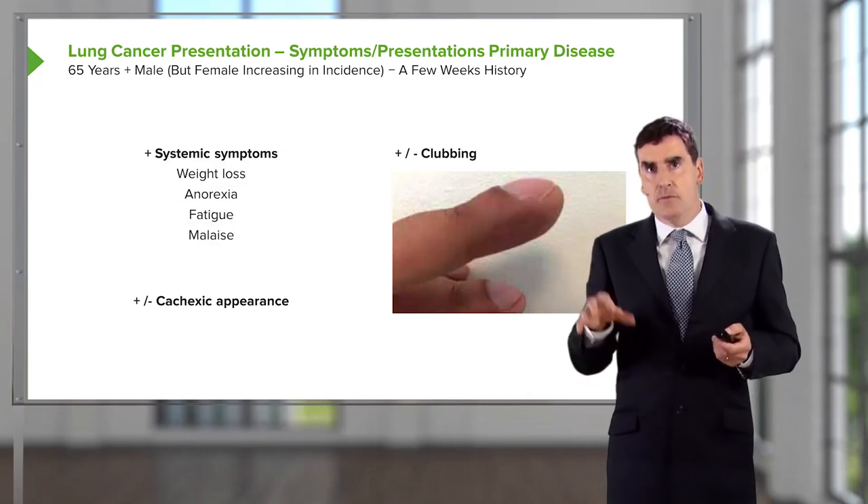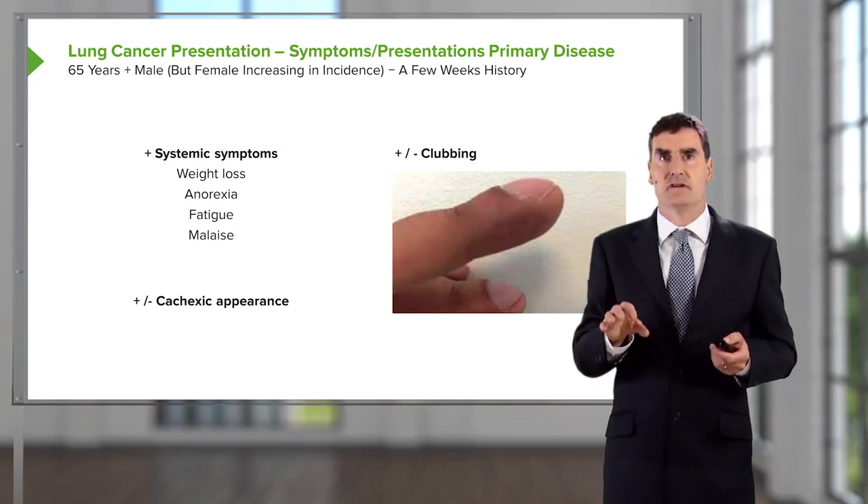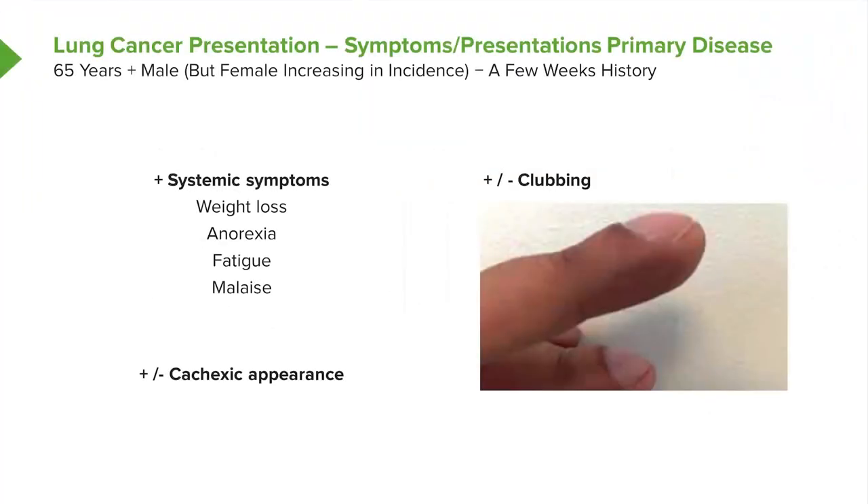An important range of symptoms for patients presenting with lung cancer are systemic symptoms — that is weight loss, loss of appetite, general malaise and fatigue. If you have those symptoms, then you must consider cancer as a potential diagnosis. The patients themselves may look cachectic; because of the weight loss, they look particularly thin. Clubbing is also a very common sign in lung cancer and is significantly present in many patients with squamous cell cancer.